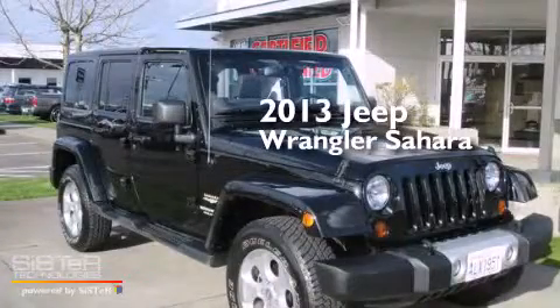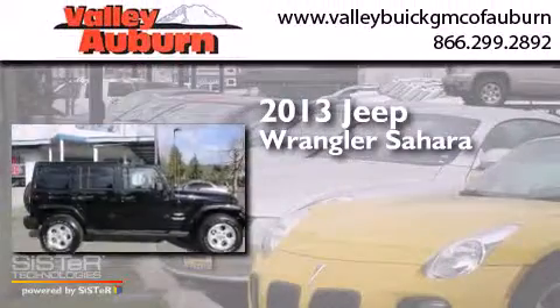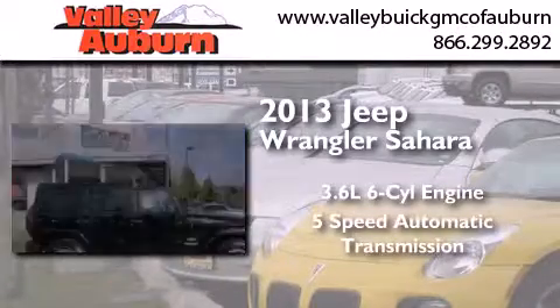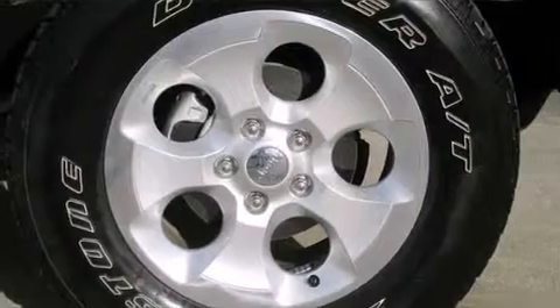This is a 2013 Jeep Wrangler Sahara. It has a 3.6-liter, six-cylinder engine, a five-speed automatic transmission, and four-wheel drive.